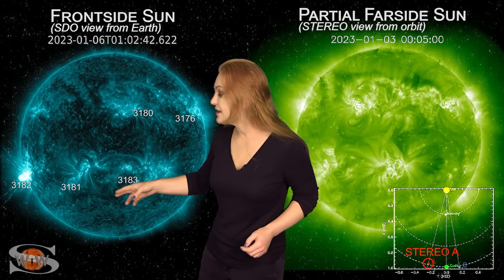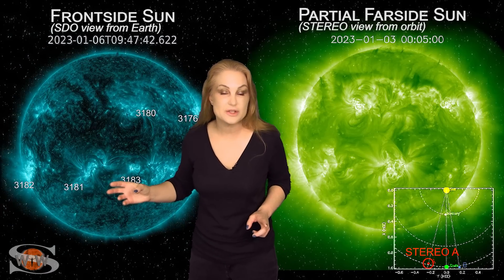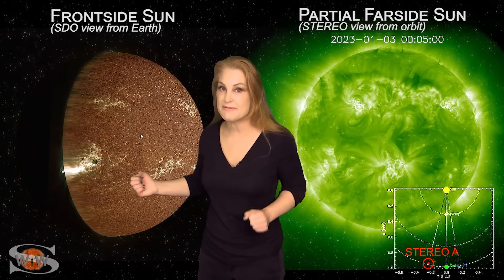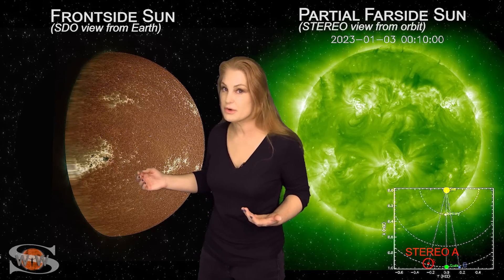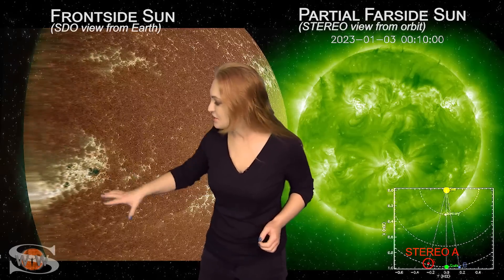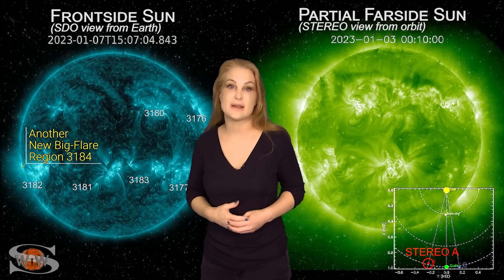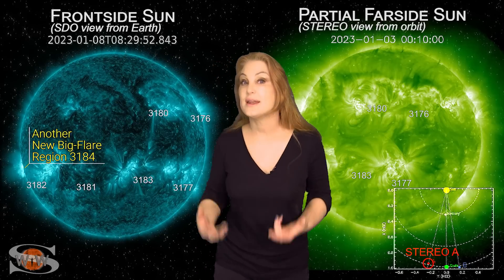On the 6th, wham — right there. It's hardly rotated into view and it launches an X1.2 flare. Now, there's no solar storm with this particular flare, and the flare was reasonably fast, but we did get some decent radio bursts up into about the 100 megahertz range. You can actually see all the electrical activity going on as it's continuing to rotate into view, and we do have a decent risk right now for X-class flares.